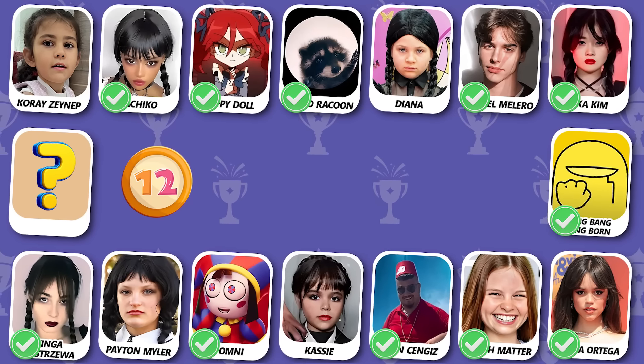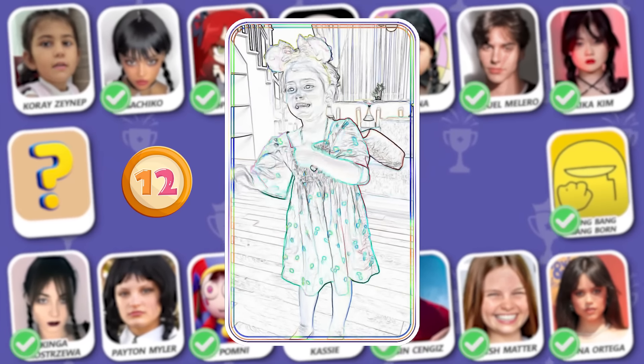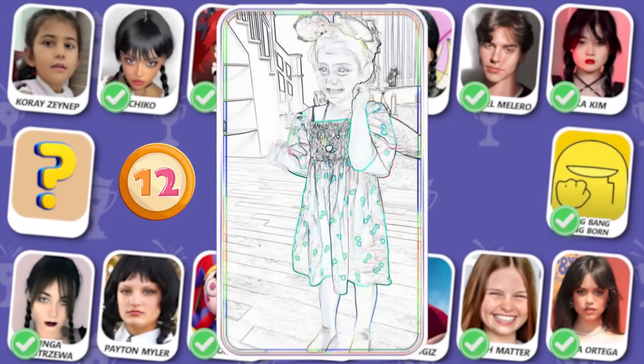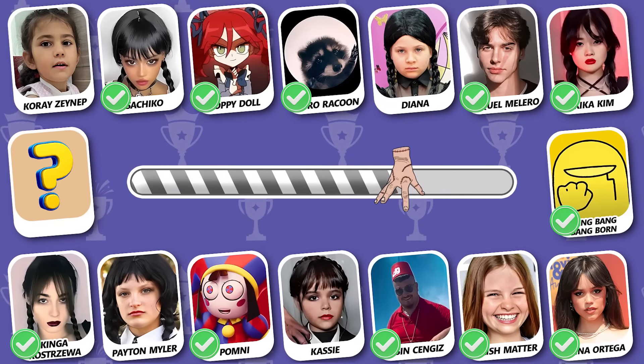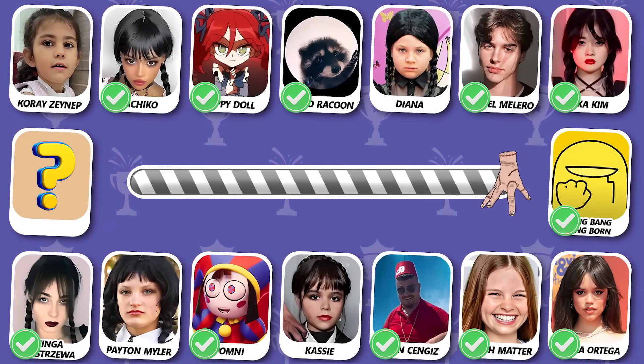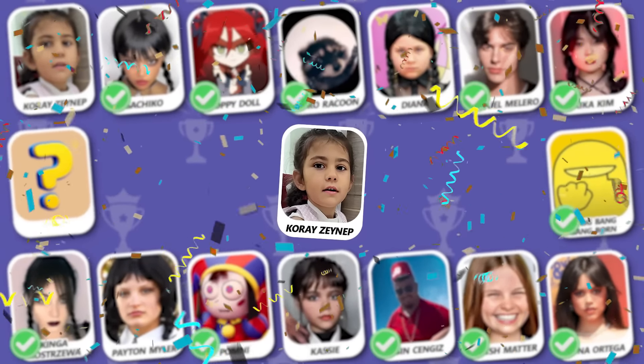Number 12! Who is this? Great guess — this is Kory Zainab!